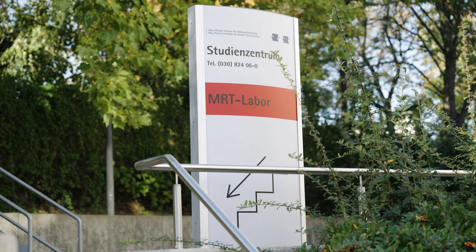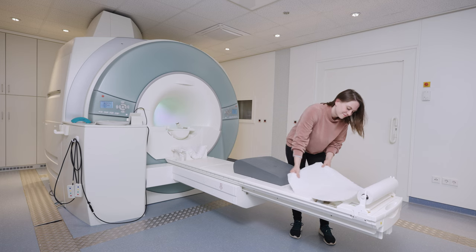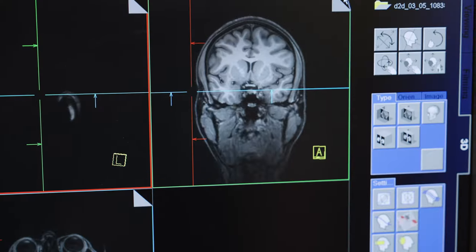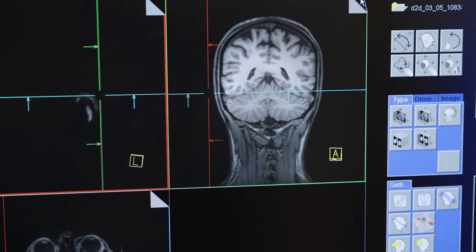Welcome to the Magnetic Resonance Imaging Center at the Max Planck Institute for Human Development Berlin. Magnetic Resonance Imaging, or MRI, is a giant magnet and it's like a camera that can take pictures or videos of your brain.